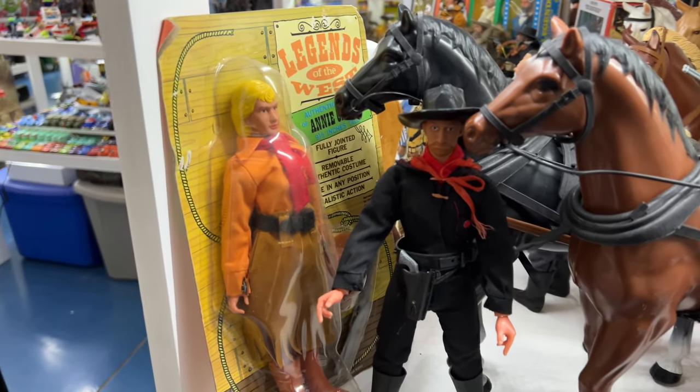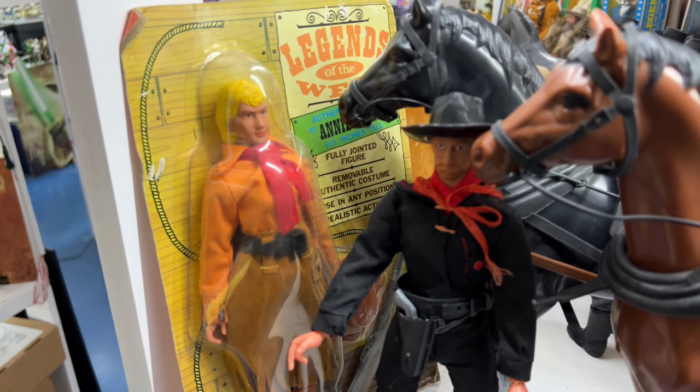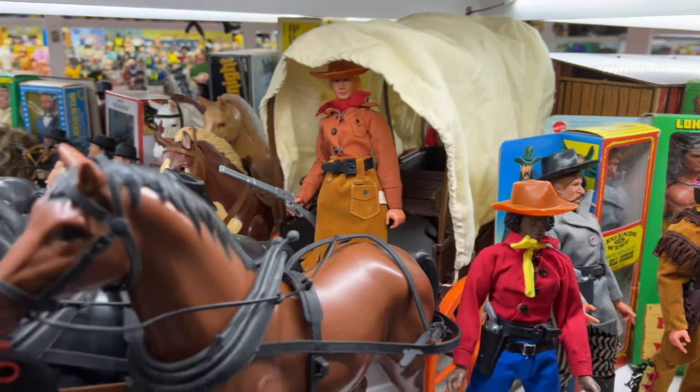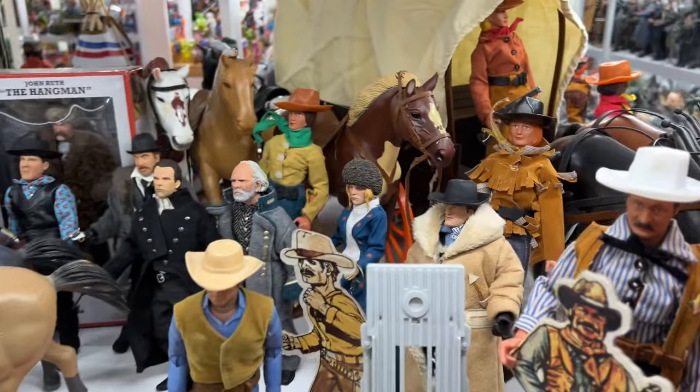Annie Oakley is on the other style of packaging that they did. This style of packaging is much harder to find still intact and carded like this these days. I also have a loose one of Annie Oakley up there in back.